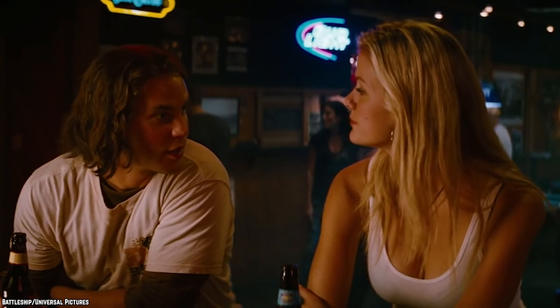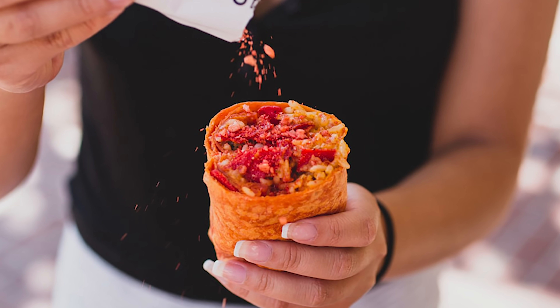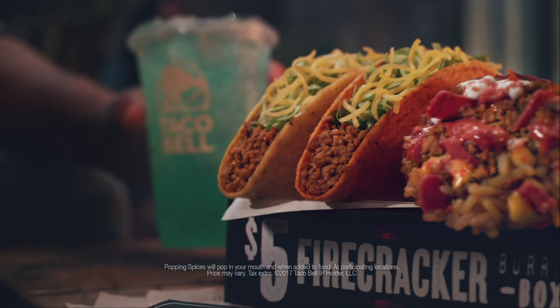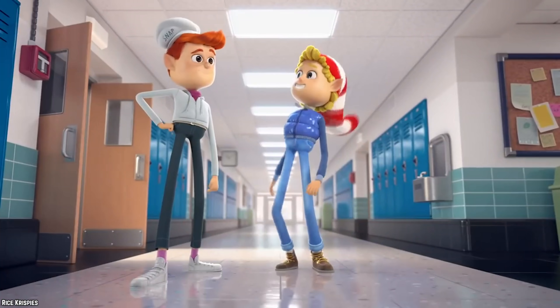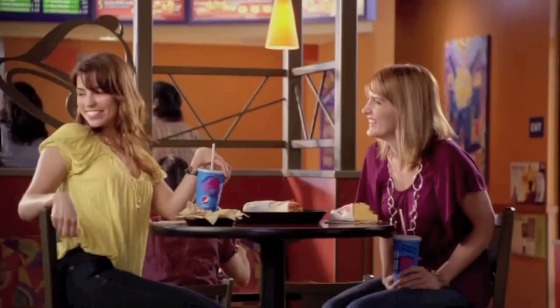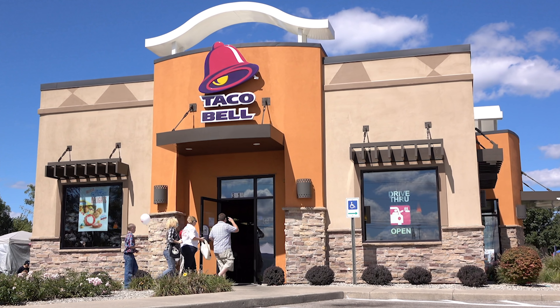Firecracker Burrito. Have you ever wanted to eat a mouthful of spicy Pop Rocks along with your burrito? Taco Bell had exactly what you're craving — though the Firecracker Burrito had a very limited run and wasn't available nationwide. Before you have a nervous breakdown, it's still possible this 2017 creation will hit the market again sometime soon. All fast food restaurants test run items before taking them to a wider audience, so there's still hope you'll have the opportunity to enjoy the Pop Rock-like crackle that this burrito offers up.